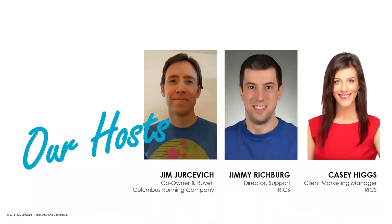It is now my pleasure to introduce today's hosts. My name is Casey — I'm your moderator for today's event. First up, we've got Jim Jersevich joining us today from Columbus, Ohio. Jim started investing in the Columbus Running Company just a year or so after it opened, and today he manages footwear buying for all of their four stores.